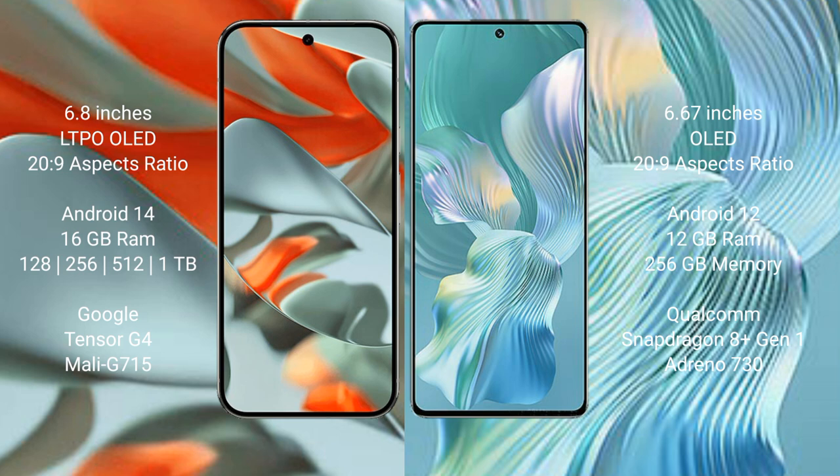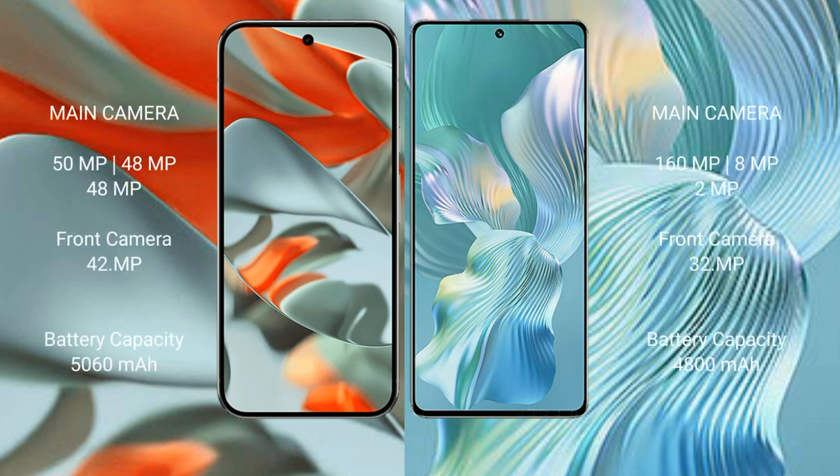The Google Pixel 9 Pro XL features a rear triple camera setup: 50MP plus 48MP plus 48MP, and a 42MP front camera. The Honor 80 Pro Flat features a rear triple camera setup: 160MP plus 8MP plus 2MP, and a 32MP front camera.